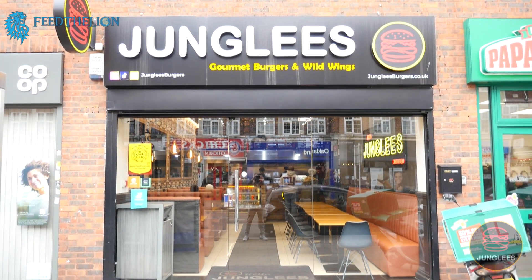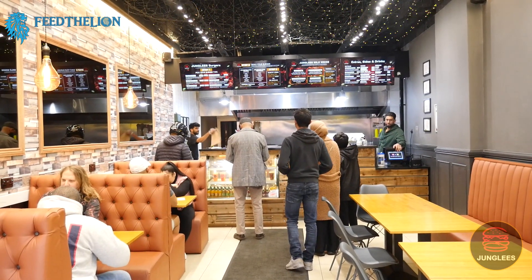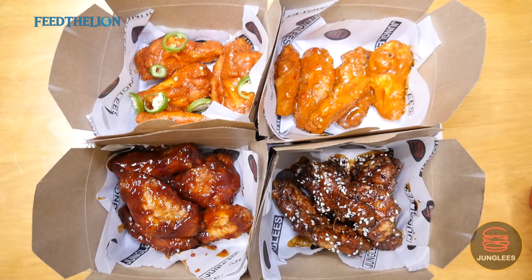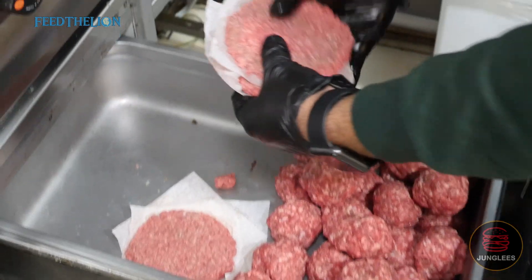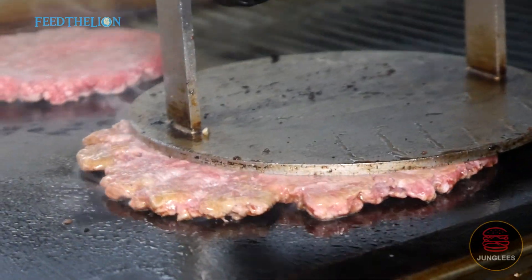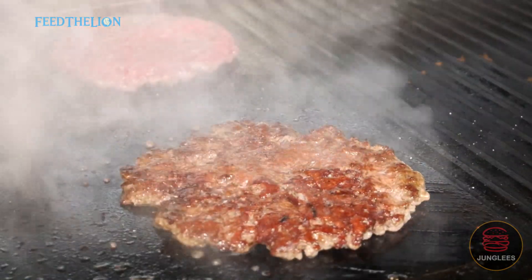Hi guys, welcome to Junglies. We're based in Barkingside in East London and we specialize in gourmet burgers and wings. We're fully halal and HMC. All of our burgers are hand-pressed. They're made in store. We never use anything frozen. It's all prime beef patties.